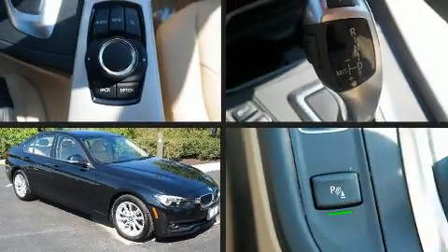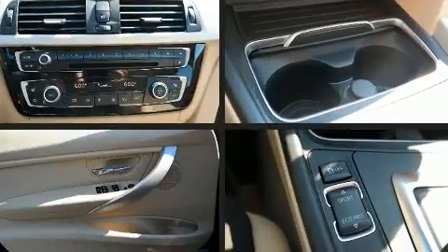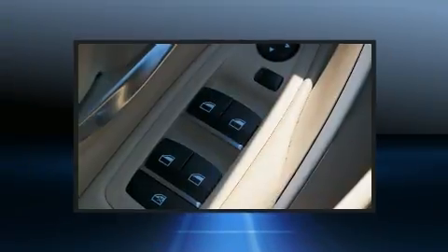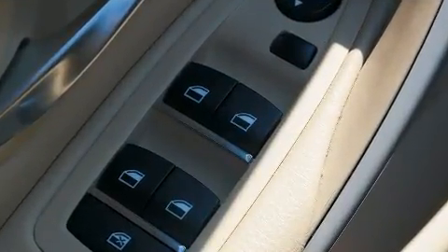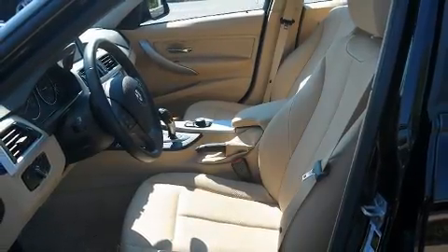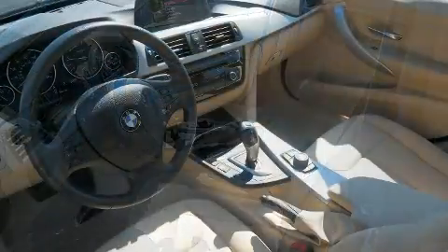Treat yourself to a test drive in the 2016 BMW 320i. This four-door, five-passenger sedan still has less than 15,000 miles. It features all-wheel drive versatility, an automatic transmission, and a two-liter four-cylinder engine with turbocharger technology that provides forced air induction.